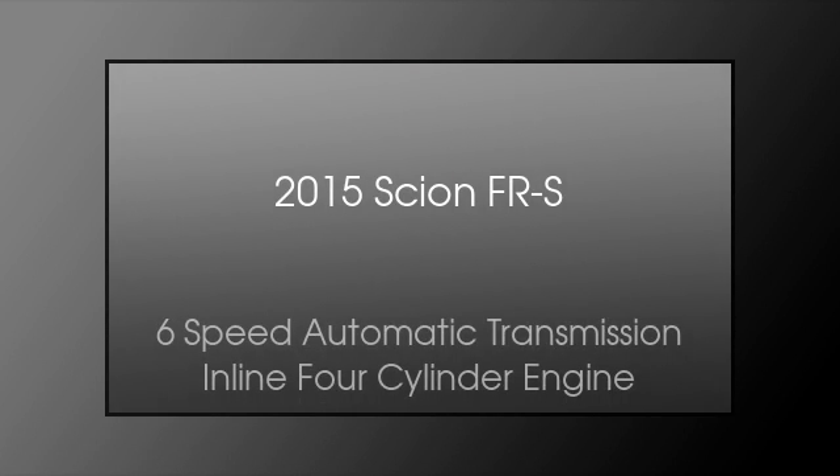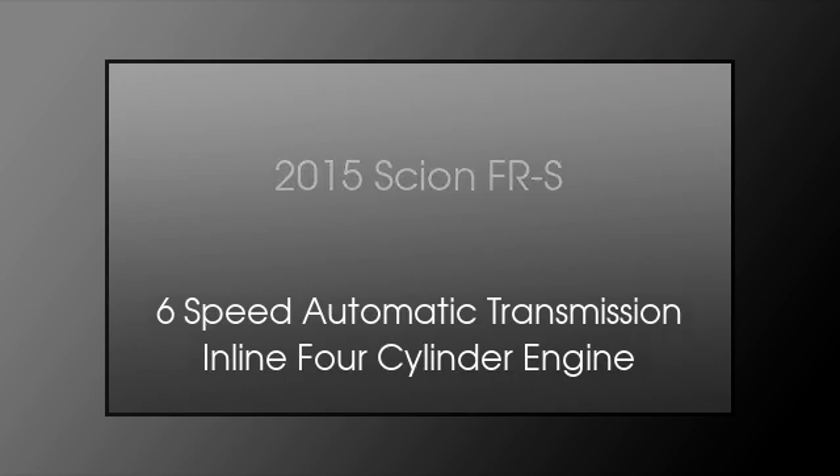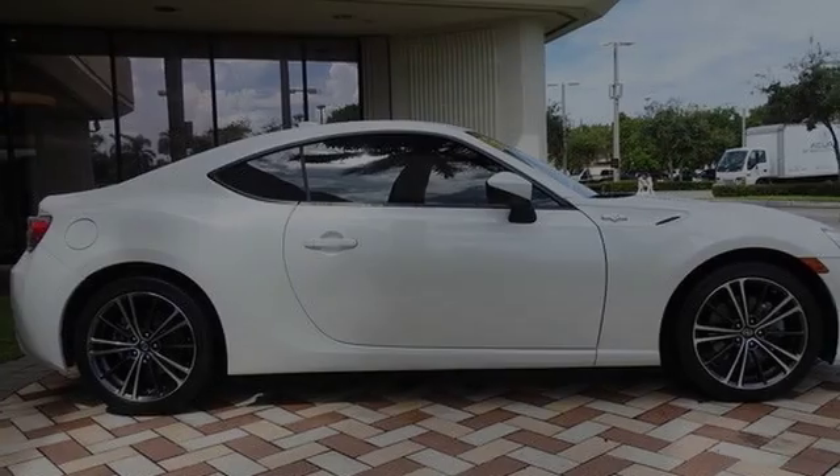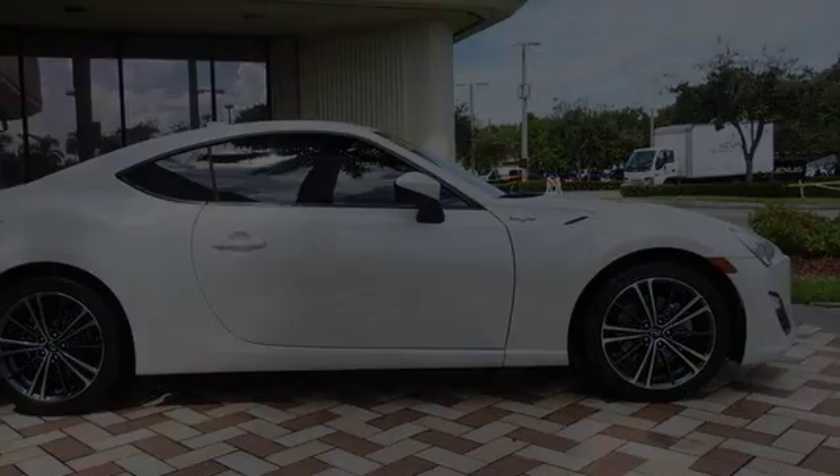This is a 2015 Scion FR-S. This car has a six-speed automatic transmission and an inline four-cylinder engine.